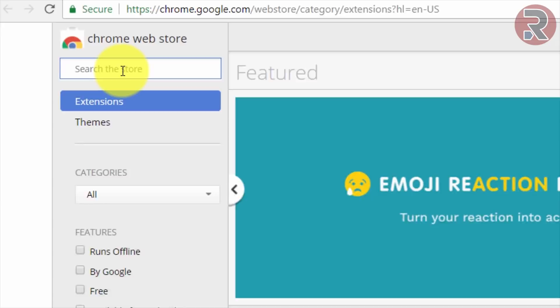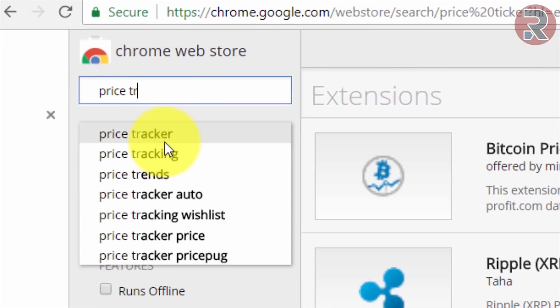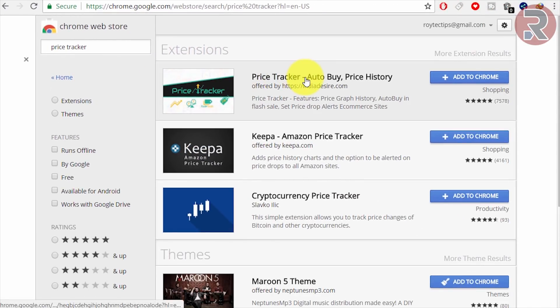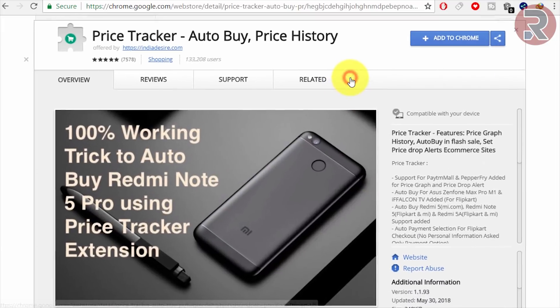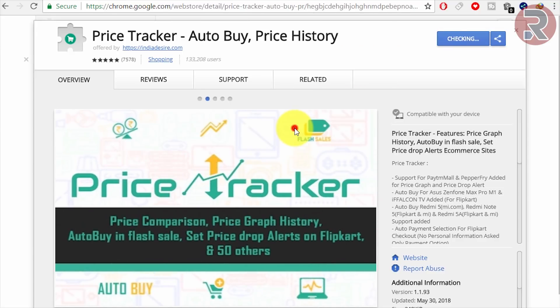In the Chrome Web Store, search for 'price tracker'. This is the price tracker — AutoBuy Price History. Tap on it and add this extension to your Chrome browser by clicking 'Add Extension'.